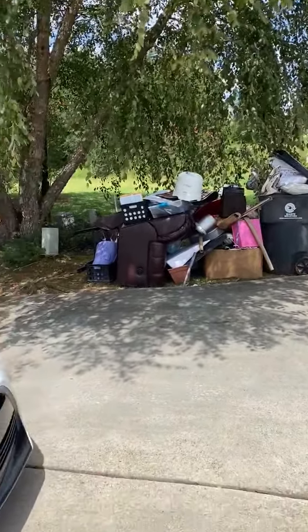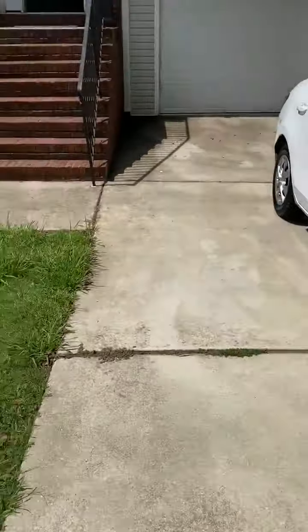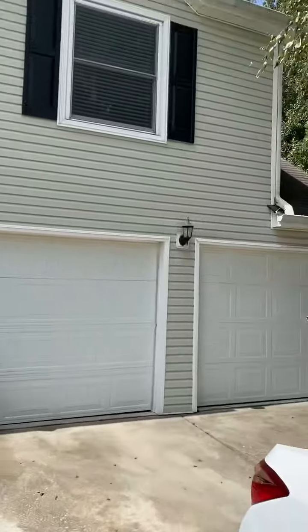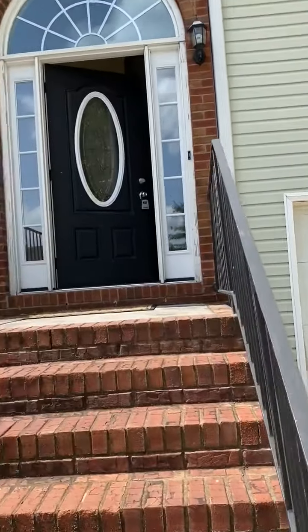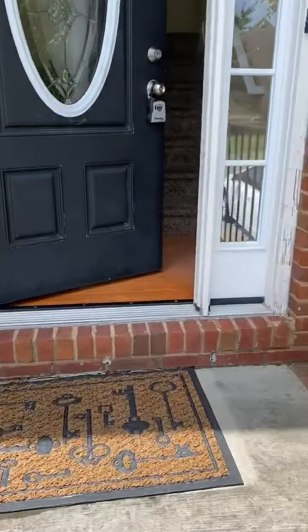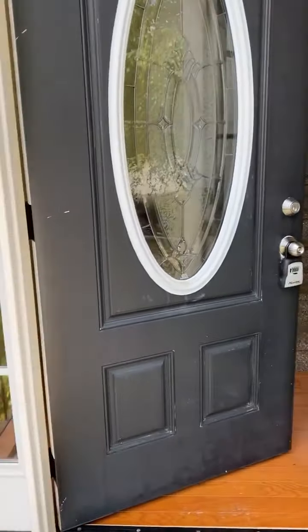The trash that was left at the curb needs to be removed. The yard needs landscape services. The gutters need cleaning. The exterior needs pressure washing. The front door trim and door need paint.